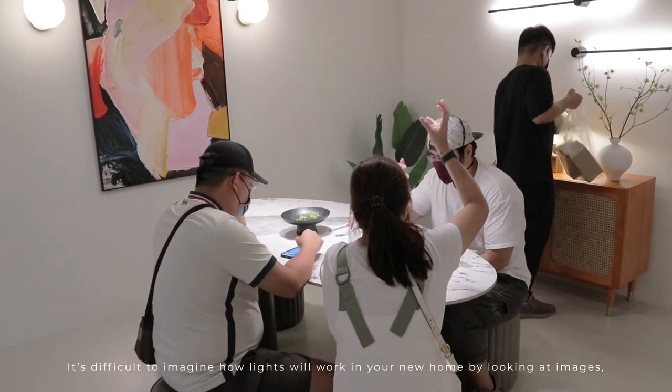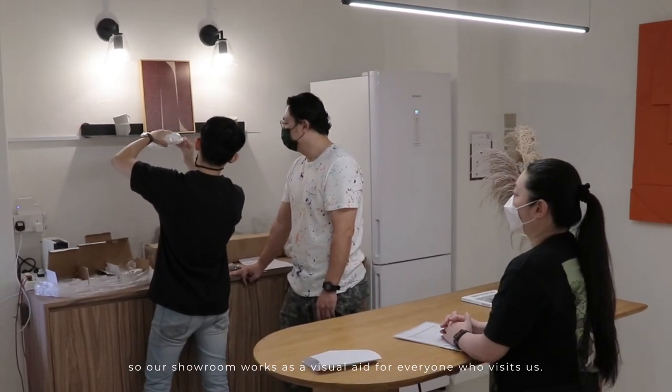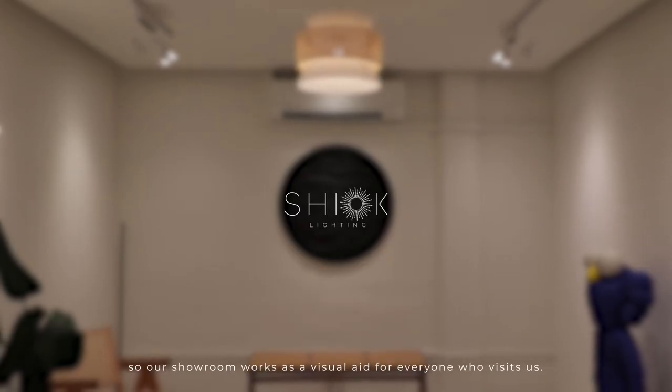It's difficult to imagine how lights will work in your new home by looking at images. So our showroom works as a visual aid for everyone who visits us.